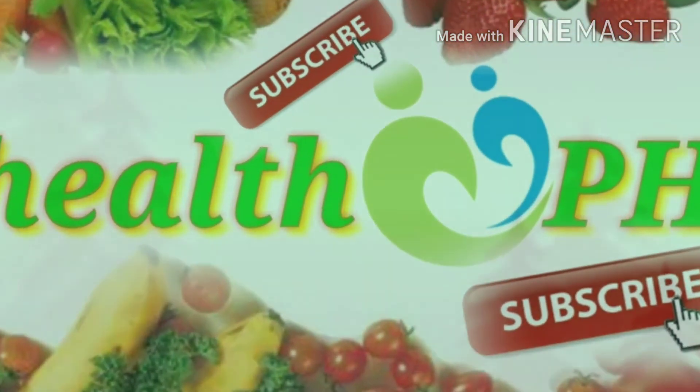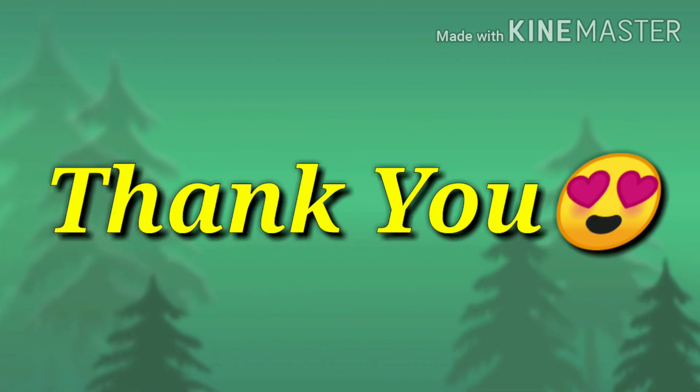Don't forget to subscribe and hit the notification bell for instant updates on future health tip videos. Thank you for watching.